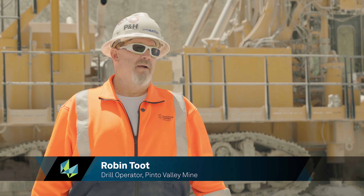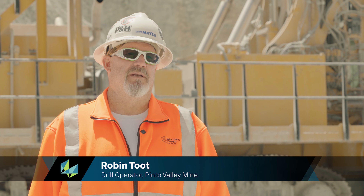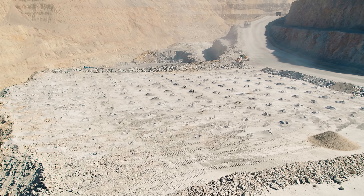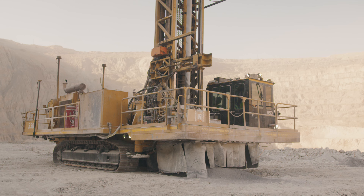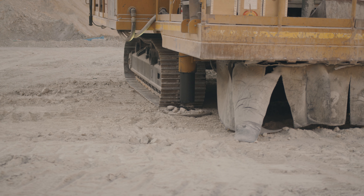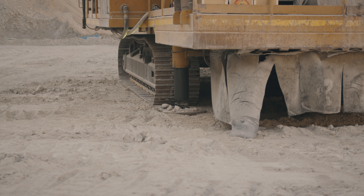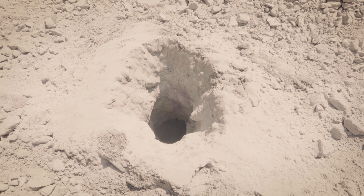I learn something new every day, and I've been doing this for a long time. It's helped me quite a bit. In fact, every hole I've ever drilled with it has been a nice, clean, good hole. The training time for the DrillAssist was really quick — you just have basically one button you push and it'll run right through its program, from leveling the drill out to drilling to finishing out the hole.